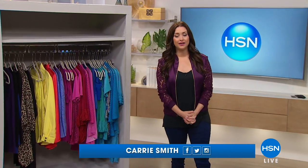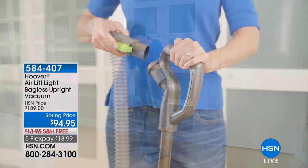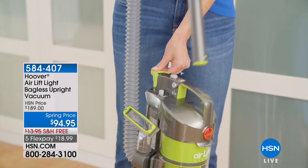Hi everybody. I'm really excited about this hour because we are kicking it off with something that's going to give you more space in your closet. Who doesn't want that, right? It's finally back after selling out a few weeks ago. I'm going to tell you what it is, but can I show you what I have coming up for you a little later in the hour?